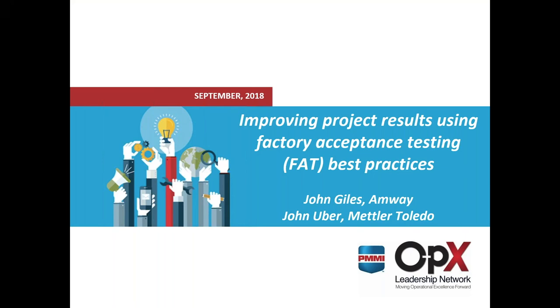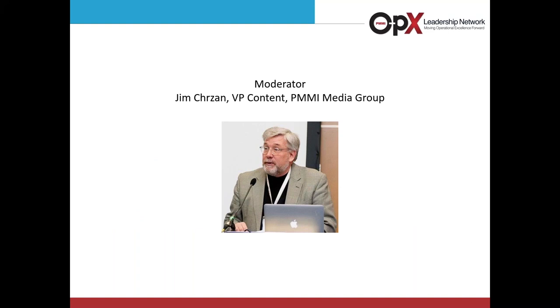Hello, thanks for joining us today for our OpEx webinar, Improving Project Results Using Factory Acceptance Testing Best Practices. My name is Jim Kruzan, Vice President of Content for PMMI Media Group, and I'll be your moderator today. A factory acceptance test, or FAT, is critical to verifying capital equipment operability prior to leaving the supplier's factory. Unfortunately, FATs are often overlooked or underdeveloped in the early stages of a project, leading to unnecessary costs, delays, and difficulties in later stages. This webinar will discuss the value and application of the OpEx Leadership Network's FAT work product through real-world examples.